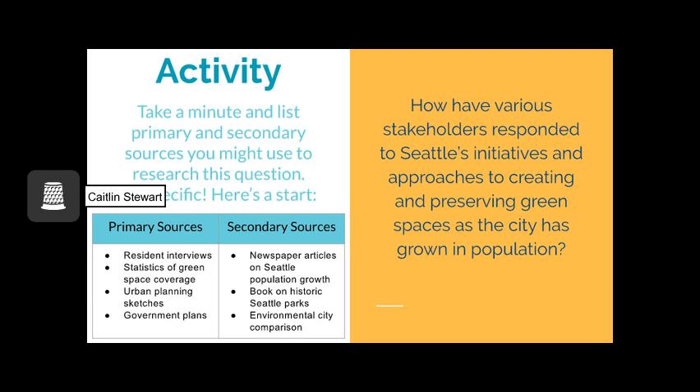Using the research question just introduced and displayed on the right-hand side of the slide here, take a minute and list primary and secondary sources you might use to research this question. Be specific, especially more specific than book and magazine. Primary sources might be resident interviews, statistics of green space coverage, urban planning sketches, or government plans. Secondary sources might include newspaper articles on Seattle's population growth, books on historic Seattle parks, and an environmental city comparison between Seattle and Portland. Pause and try to add at least four more sources to both lists before continuing.